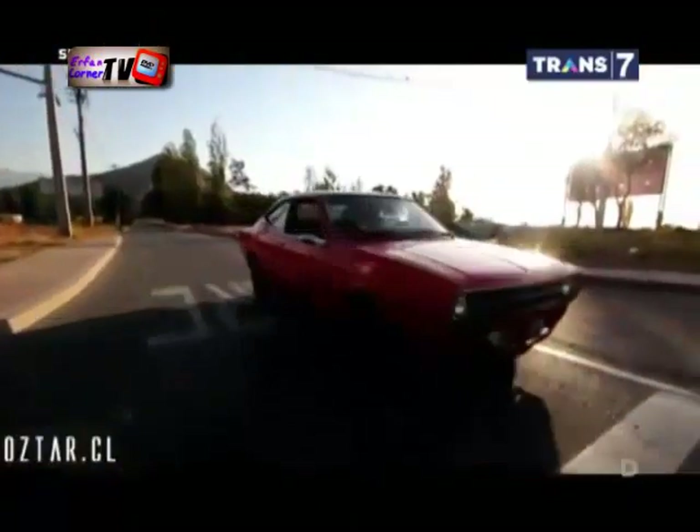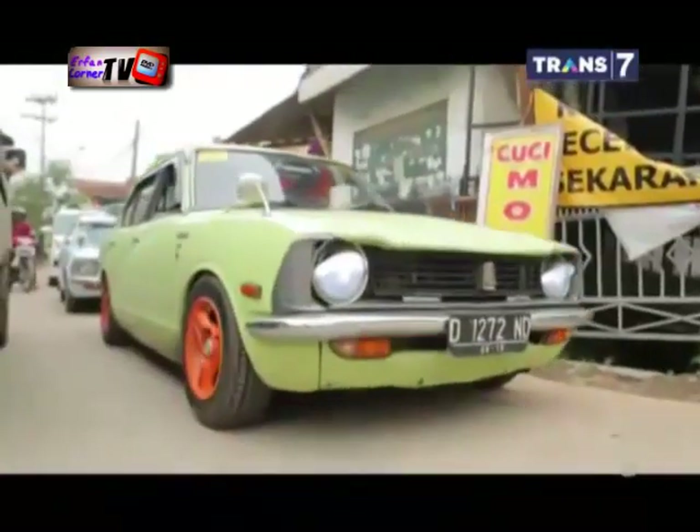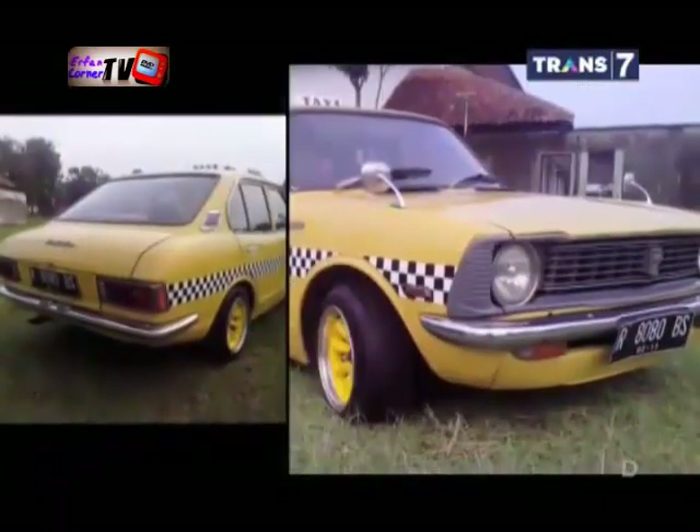Pada tahun 1972, Toyota melakukan penyegaran pada Corolla. Lampu sennya dipisah dengan lampu belakang dan diganti warna oranye. Corolla tidak hanya menjadi kendaraan pribadi, tapi juga menjadi armada taksi di Indonesia.